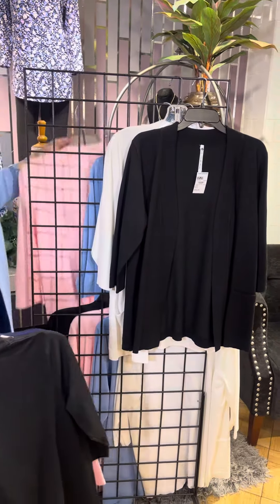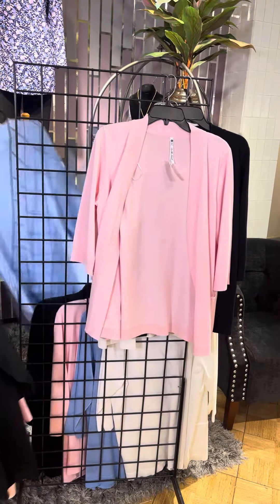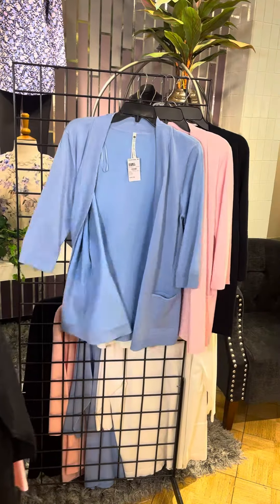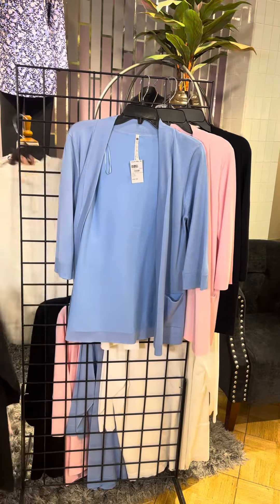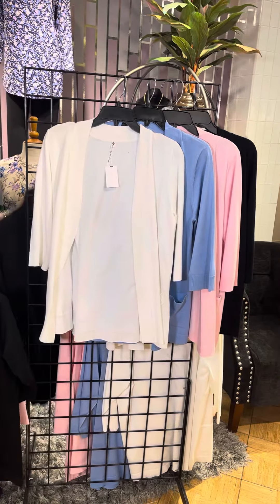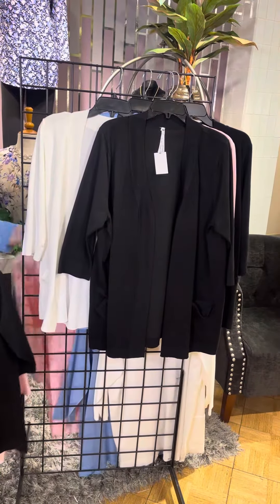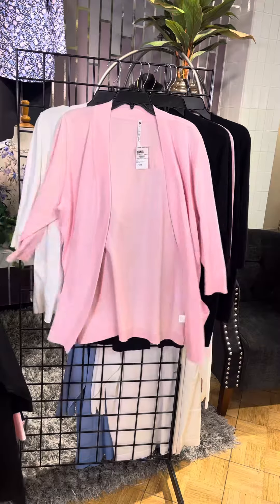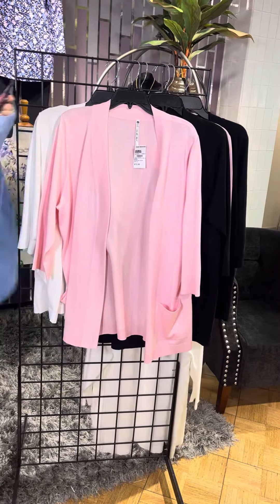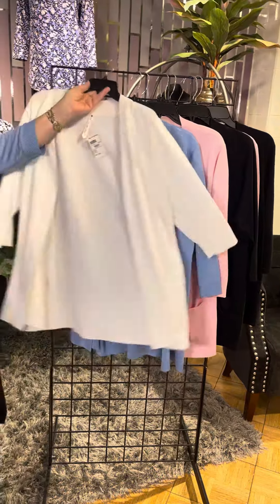In special sizes — in petite, we have the black, the pink, the cornflower blue, and of course that classic white, great for Easter. In plus sizes, we have the black, the pink, cornflower blue matching with me, and last but not least, the plus size gal has the white.